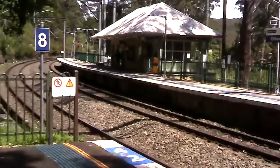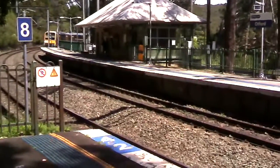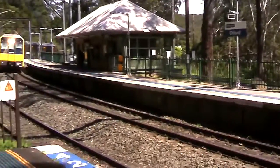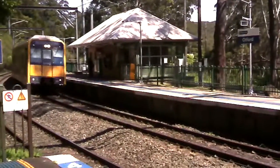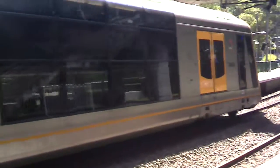Arriving onto platform number one, we have a Waterfall service. It's a Tangara — ex-Port Kembla service — T-130. It'll be stopping at Helensburgh and then Waterfall. That's Hornsby set T-130. I'll see you when it departs. T-130 is now departing platform number one.